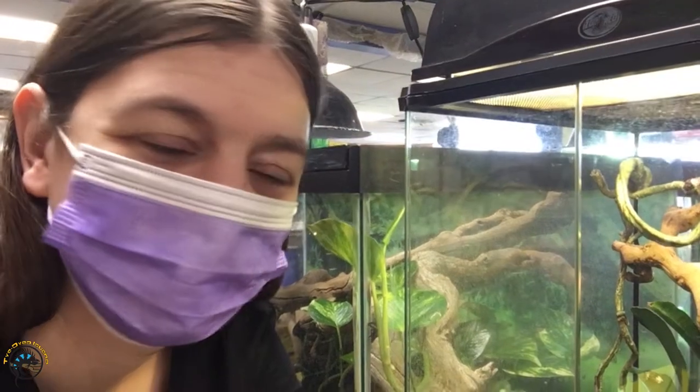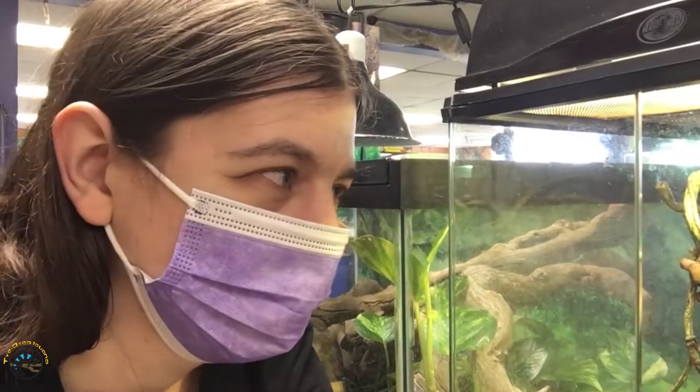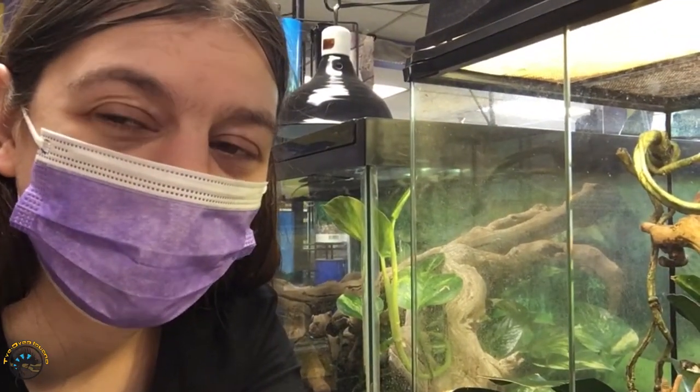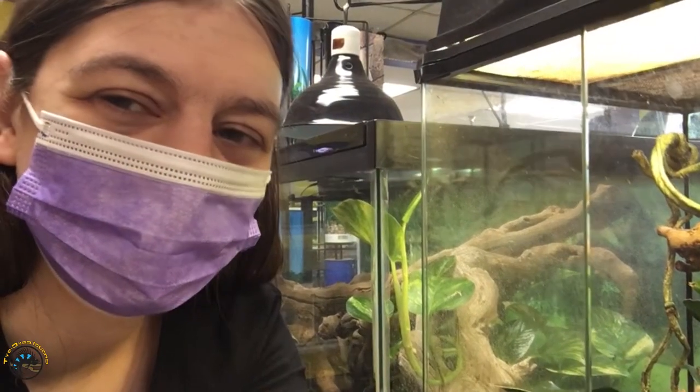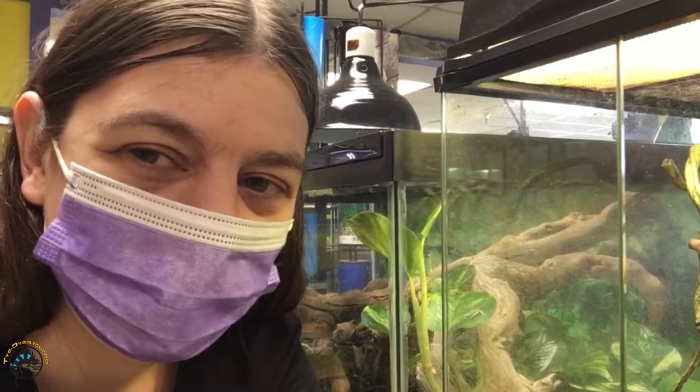Hey guys, it's time for our Friday feature here at Tie-Died Iguana and today we're going to talk about one of the cutest little tree frogs in the whole world, the bird poop tree frogs. Now from their name you might think these guys are pretty ugly, but they're actually pretty cute and today we're going to talk a little bit about their care and why they make such great pets.